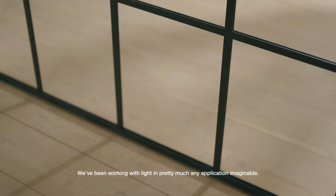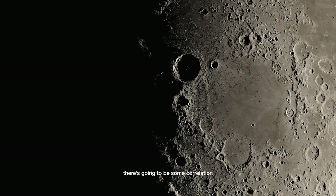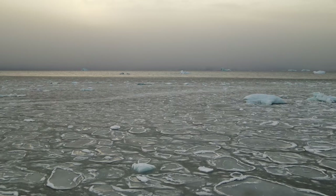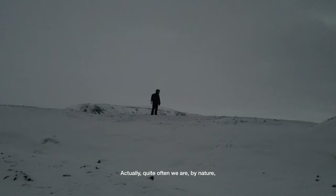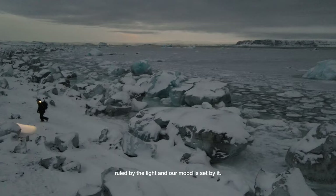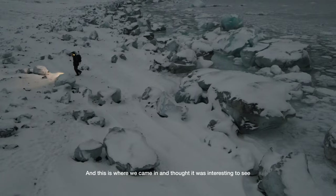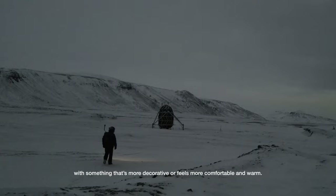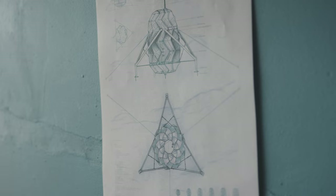We've been working with light in pretty much any application imaginable. We haven't done space yet. But we had an idea that it doesn't really matter where you put human beings — there's going to be some correlation to what they like and what they prefer and what they don't like. So this was a great opportunity to try it out in a real-life project. Quite often we are, by nature, ruled by the light and our mood is set by it. And this is where we came in and thought it was interesting to see how we can match what's going on in the sequence of light with something that's more decorative or feels more comfortable and warm.